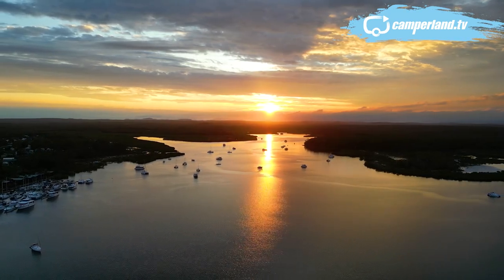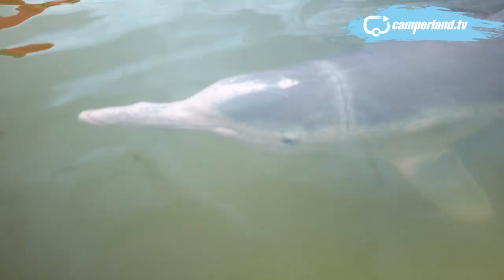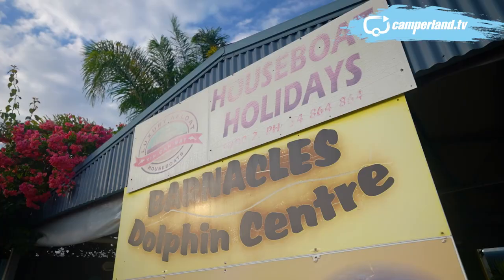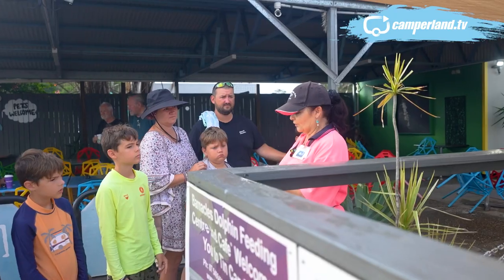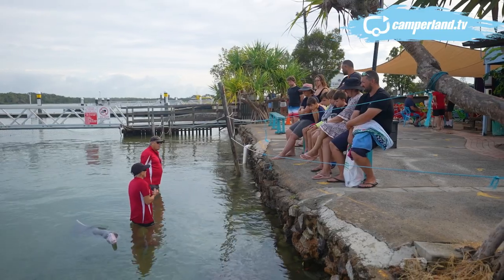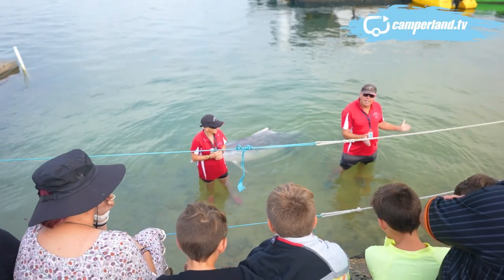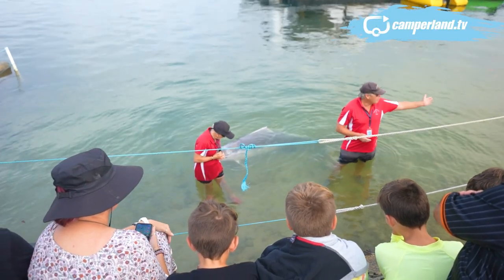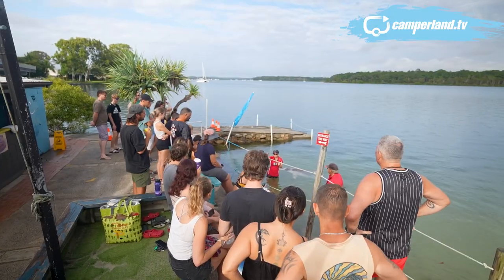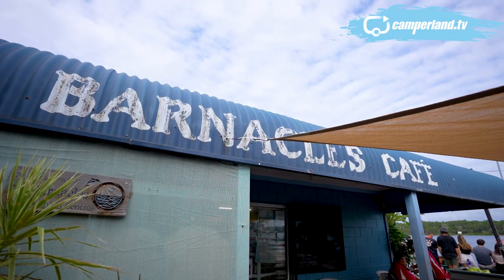The day starts early for most in Tin Can Bay because, as they say, the early bird catches the dolphin. Tin Can Bay is one of only a couple of official places in Australia where you can have a wild dolphin encounter, and that's about to happen for us. Every single day of the year at 8am, under the watchful eye of some very dedicated local volunteers, feeding of wild dolphins takes place by visitors. And according to Les, the owner of Barnacles Cafe, it's been happening like this for years.